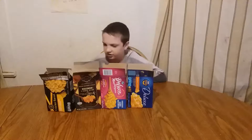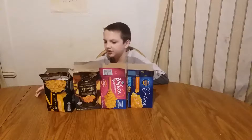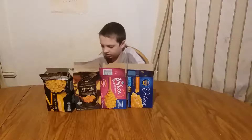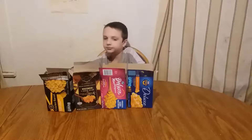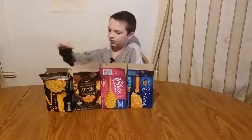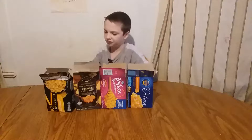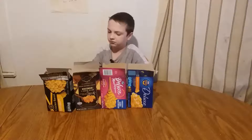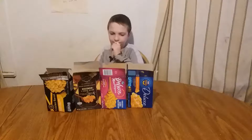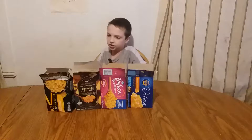Because the texture is good. All right, now for our final mac and cheese, it's the Cracker Barrel. It's really good — really good taste, good texture too.